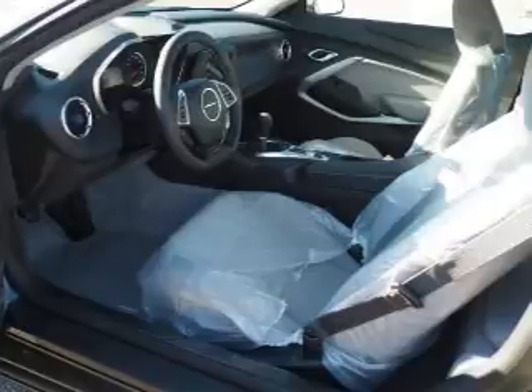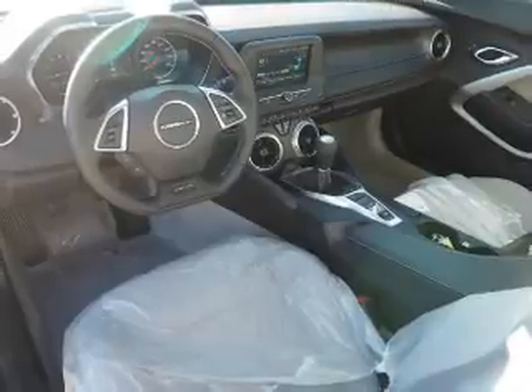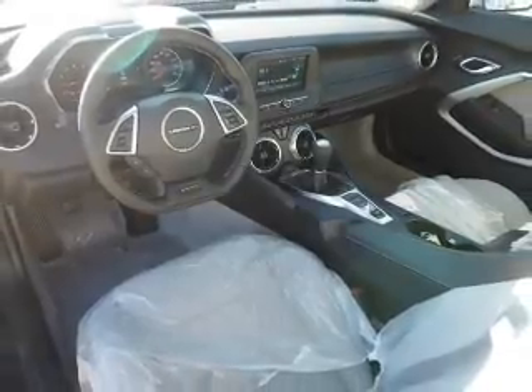Inside you'll find Bluetooth connectivity, Sirius XM satellite radio, and auxiliary input, steering wheel controls, push-button start, automatic climate control, a backup camera, curtain head airbags, front airbags, and side airbags.